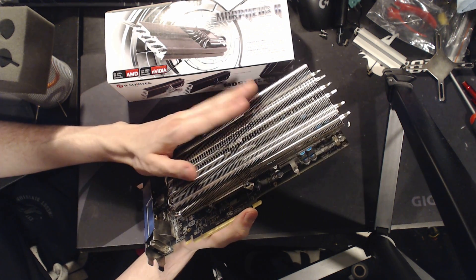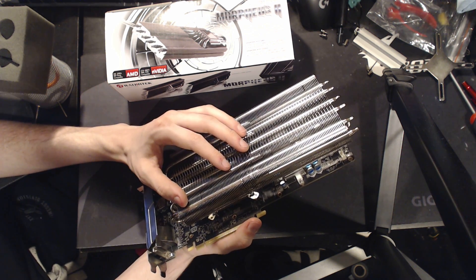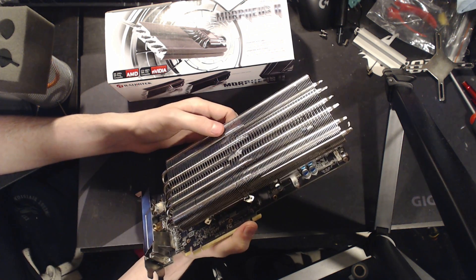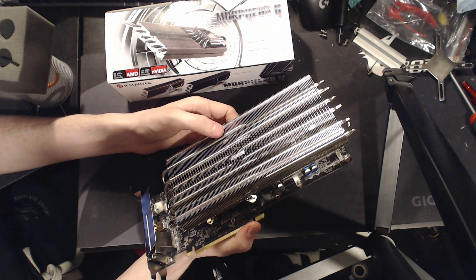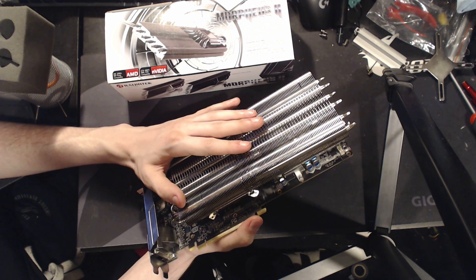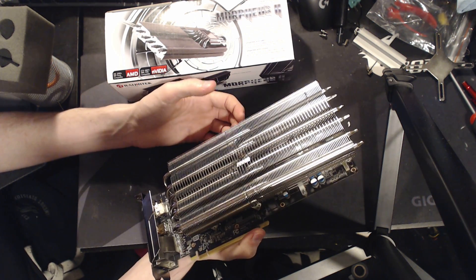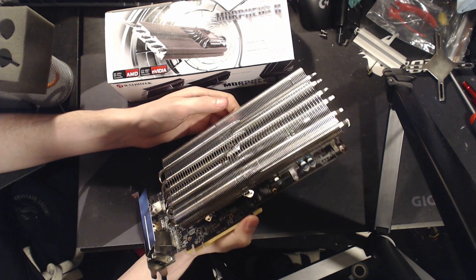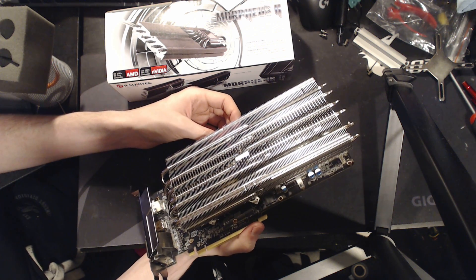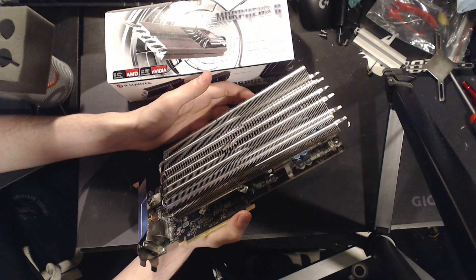Seriously, this held the GTX 480 at 45 degrees when I was testing it on air cooling, and I had it over 900 MHz core with some overvoltage. We all know how power hungry a GTX 480 is. Admittedly I had the 480 delidded, but still that's a really good result. Other than that, I've used it on Vega and it's been great. On the HD 5870, I'm running like 1.4 volts and it's not even going past 50 degrees centigrade in 3DMark Vantage.